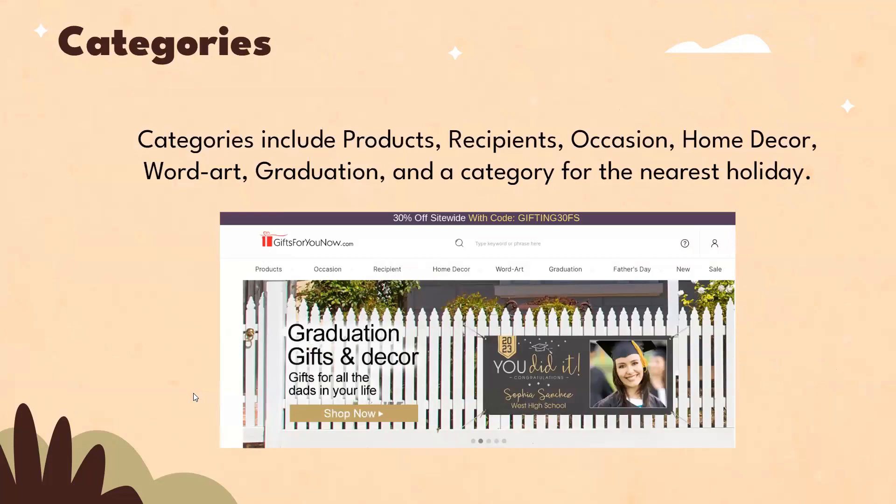Categories include products, recipients, occasion, home decor, word art, graduation, and a category for the nearest offering.